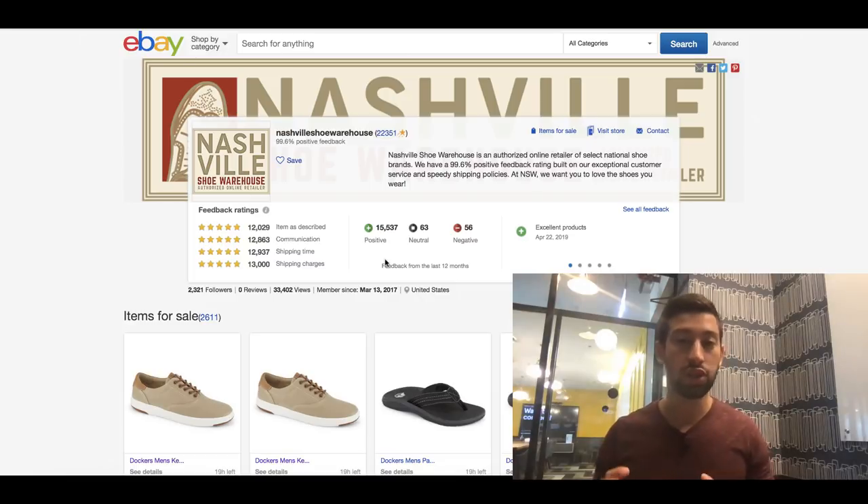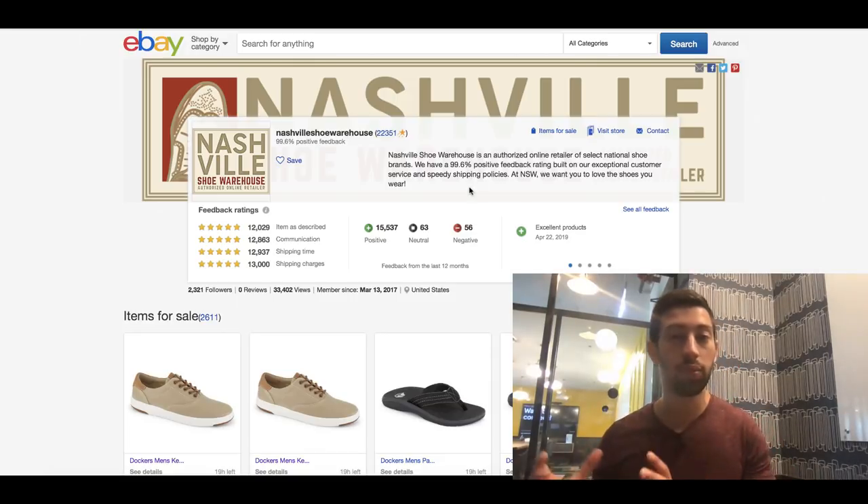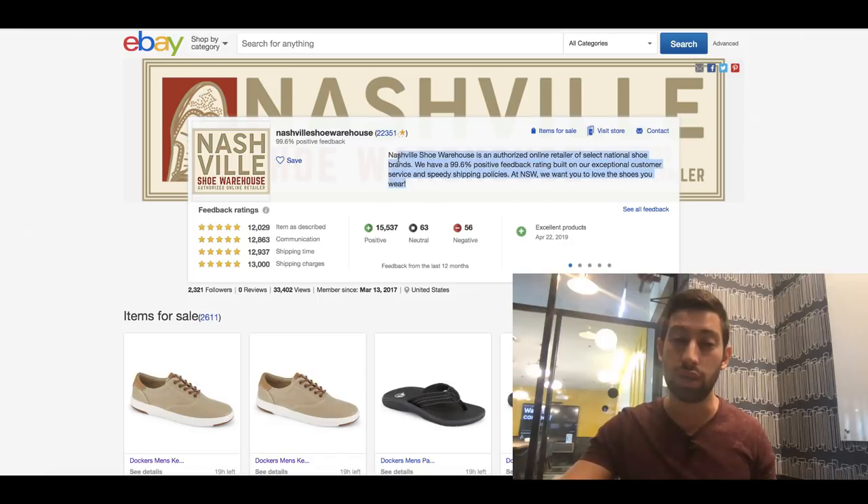When you create a store like this, you should make sure all of the branding goes together — the logo, the banner, and the text are all one brand and everything works together. Another thing to pay attention to is the template: it should match the logo, the banner, and also work well with the text. I'll show in the next few minutes how you can get this logo for very cheap or even free, how to get the banner, and how to write the right text.